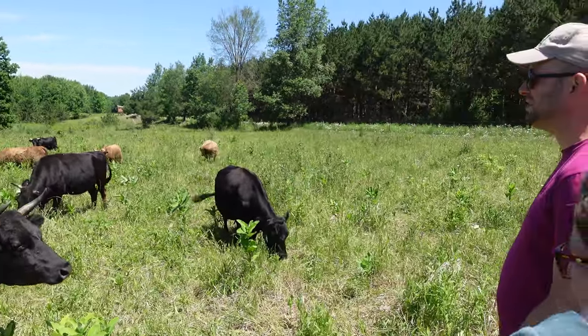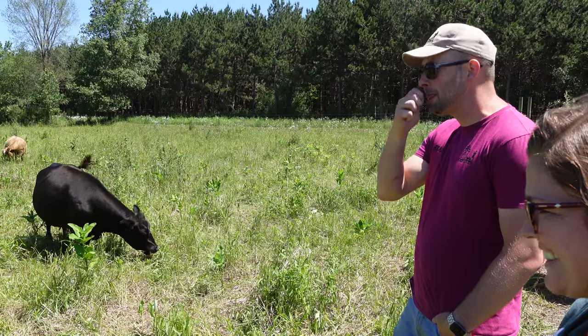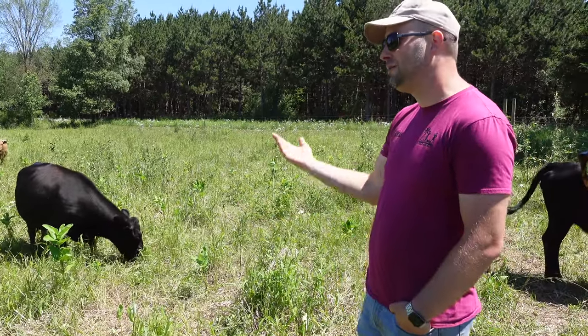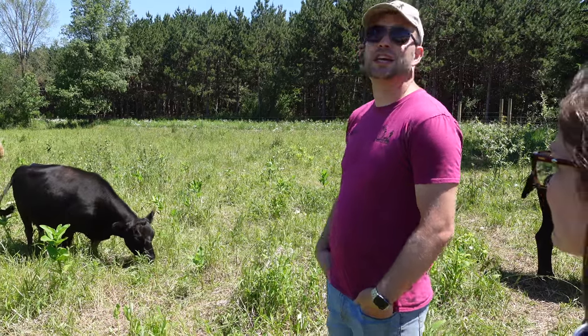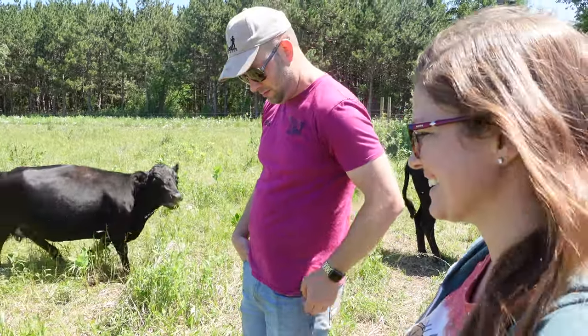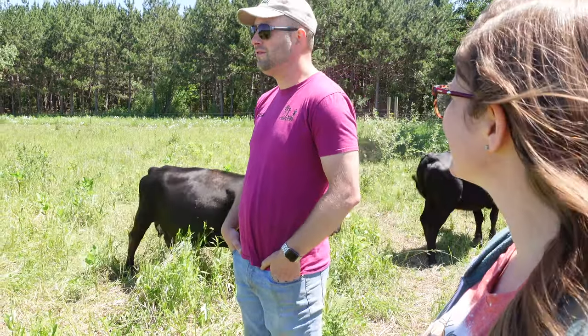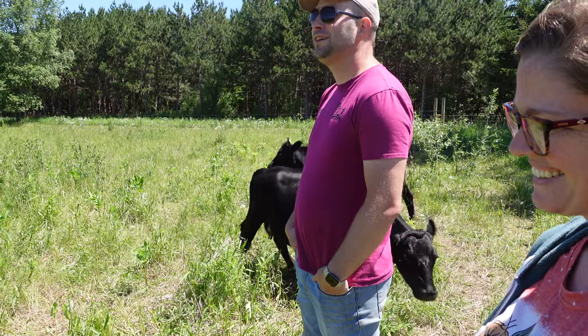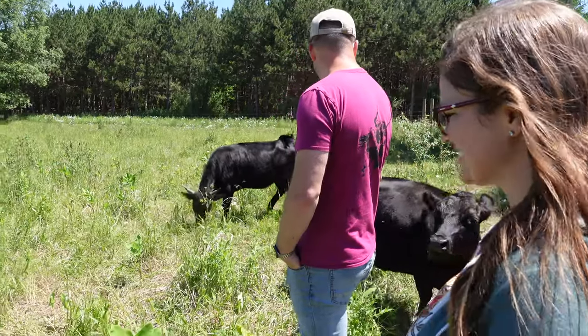She just hates all the people — hates everything. She was actually a really good trained milk cow; she came with the Ellington herd. But she hates us, she does not like it here, she does not like us as people. It was a traumatic experience being offloaded and she has never gotten over it. It's been a year and it's not going to change.